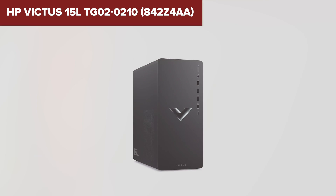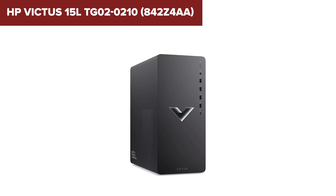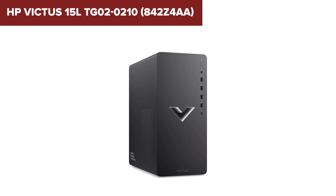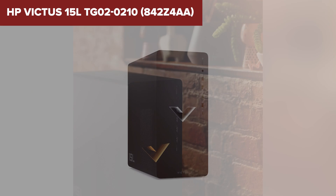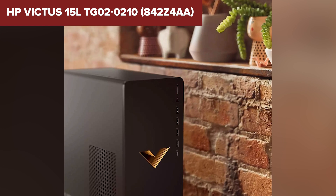The 512GB SSD offers fast storage for quick boot-ups, while the 8GB of RAM is sufficient for basic multitasking and casual gaming. The compact design also includes 9 USB ports, making it easy to connect peripherals and accessories.